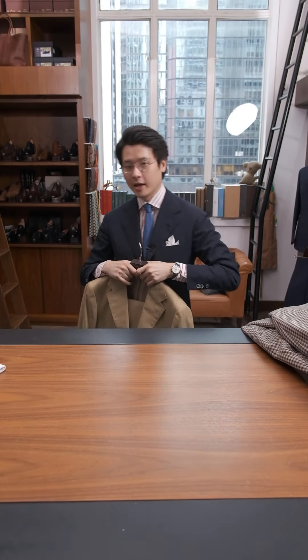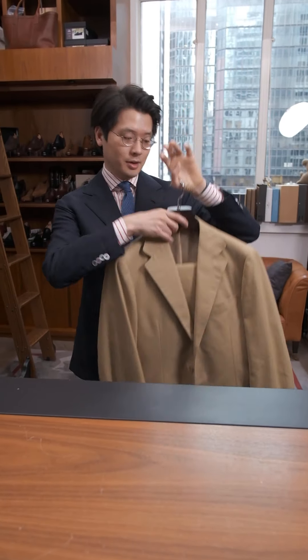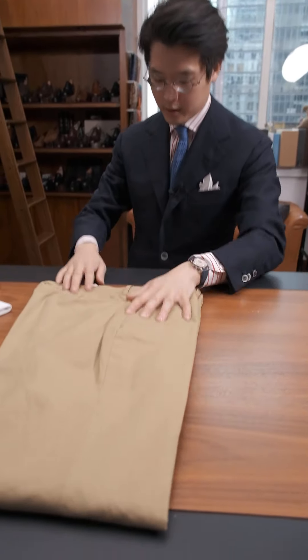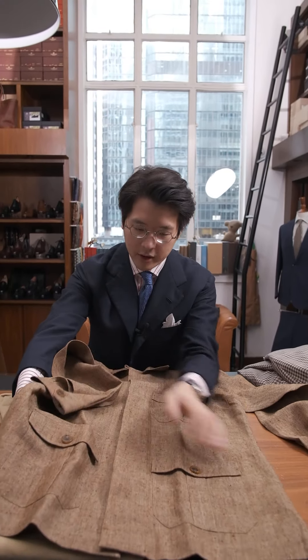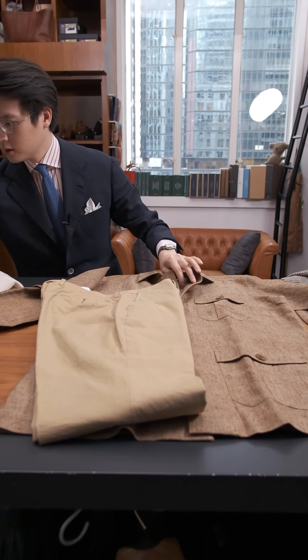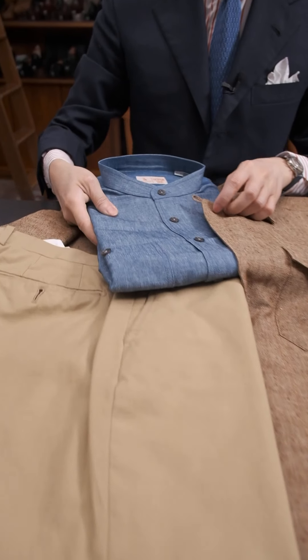I'm sure everybody has something in this color already — it's a khaki cotton suit, and I'm sure everybody has khaki chinos, but let's do this anyway. I actually like this with the safari jacket we did this year. This is a wool linen silk safari and it's got this lovely texture to it. And for the shirt, this is where this cotton linen chambray comes out really well.